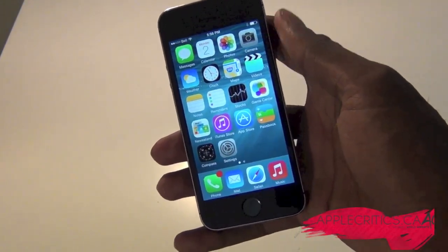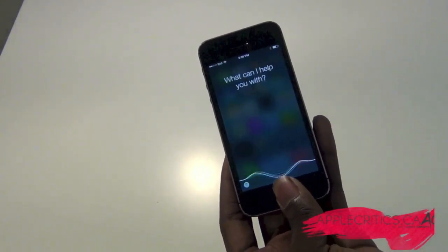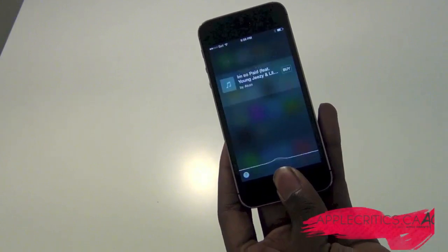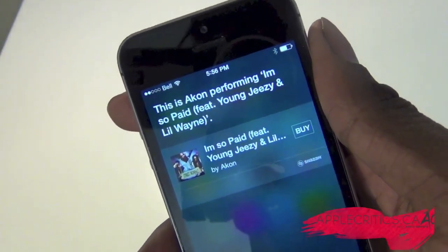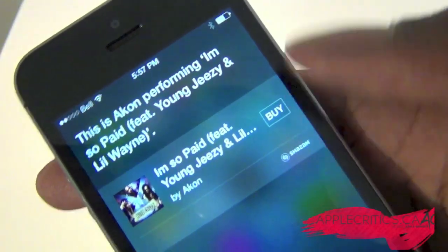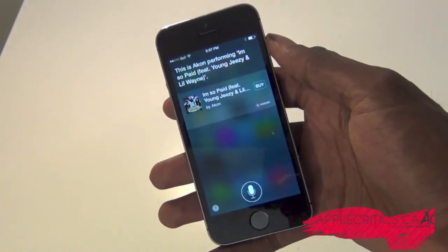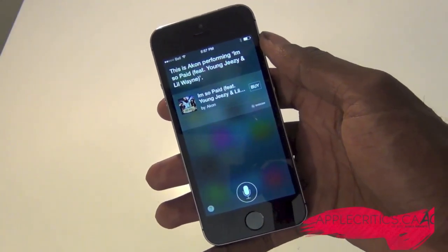So if I play a song and hold down the home button, as you can see it has found out which song it was. It shows the artist right there — Akon performing 'I'm So Paid' featuring Young Jeezy and Lil Wayne — and I can easily buy it. You can see the Shazam logo right there and it works really well. Also with Siri, you can now activate it by just saying 'Hey Siri' and it will launch just like that, which is really cool.